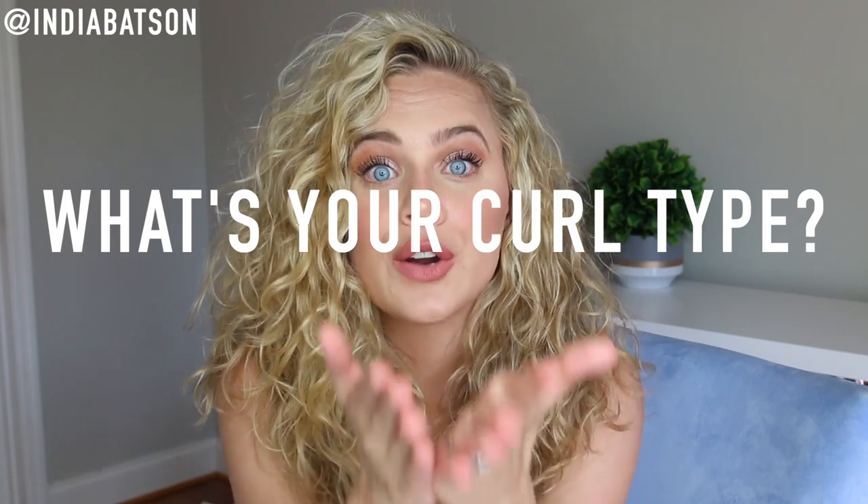Hey guys, welcome back to my channel. Thank you so very much for watching. Today I could not be more excited for a multitude of reasons. Number one is simply the topic of today's video, which is finding your curl type. You all be sliding into my DMs sending me pictures of your hair asking, 'Is this a 2C? Is this a 3B?' The amount of messages I get about this are insane. So I figured I would address it once and for all, show you pictures, show you products that will work for each different hair type, and we are just really going to dive in deep today.